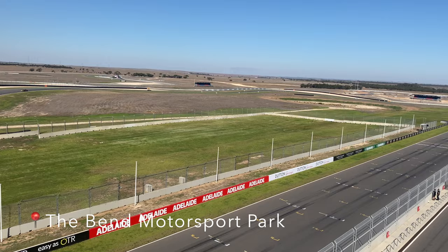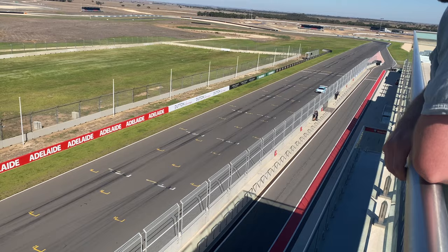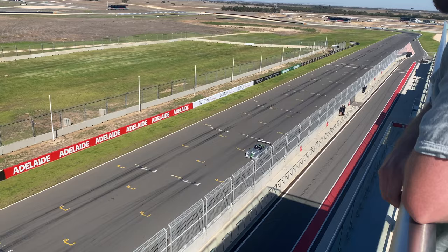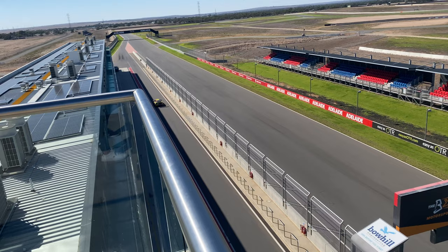After stepping back into the present day, we checked out the Bend Motorsport Park. We had a look at some of the cars in the showroom and we were lucky enough to see some practice laps. It was awesome to see a variety of vehicles screaming down the straight.